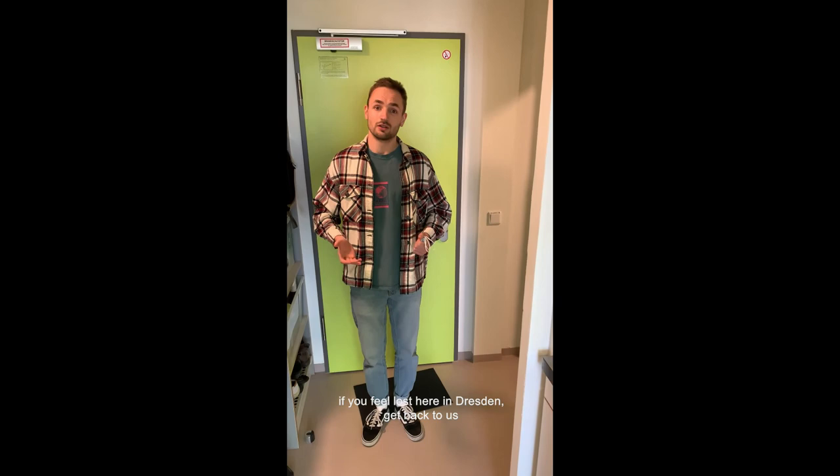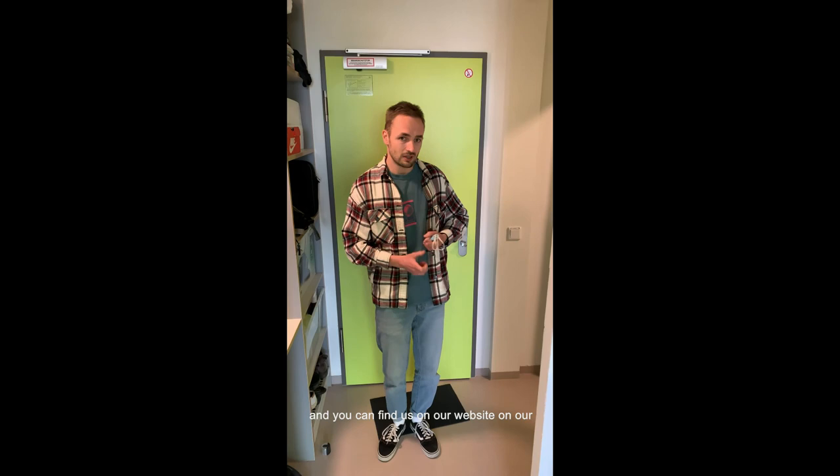Other than that, I just want to encourage you to reach out to us if you need any help or support, or if you feel lost here in Dresden. Get back to us — the Welcome Tutors. My name is Max, and I'm responsible for the Großpalastraße student dorm. You can find us on our website and our Instagram channel. Don't hesitate to ask. I'm more than happy to welcome you here in Dresden. Thank you!